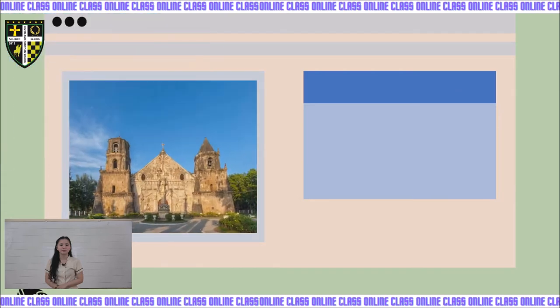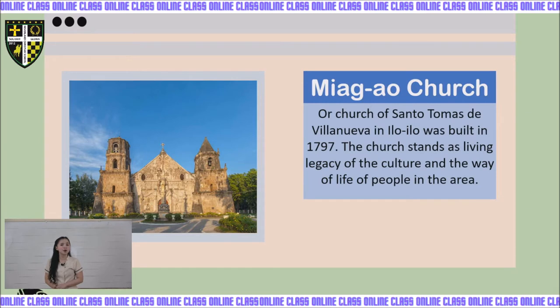Next is Miagao Church, or the Church of Santo Tomas de Villanueva in Iloilo, built in 1797. The church stands as a living legacy of the culture and way of life of the people in the area. This was declared one of the Baroque Churches of the Philippines by UNESCO.